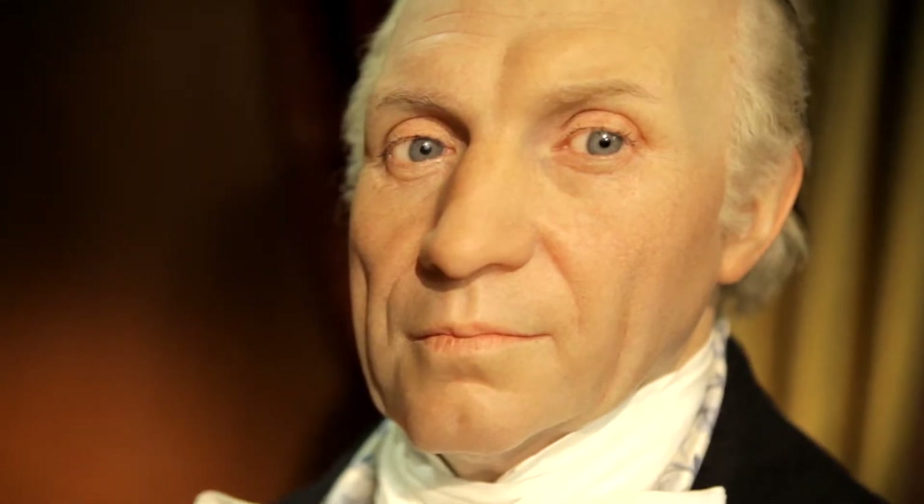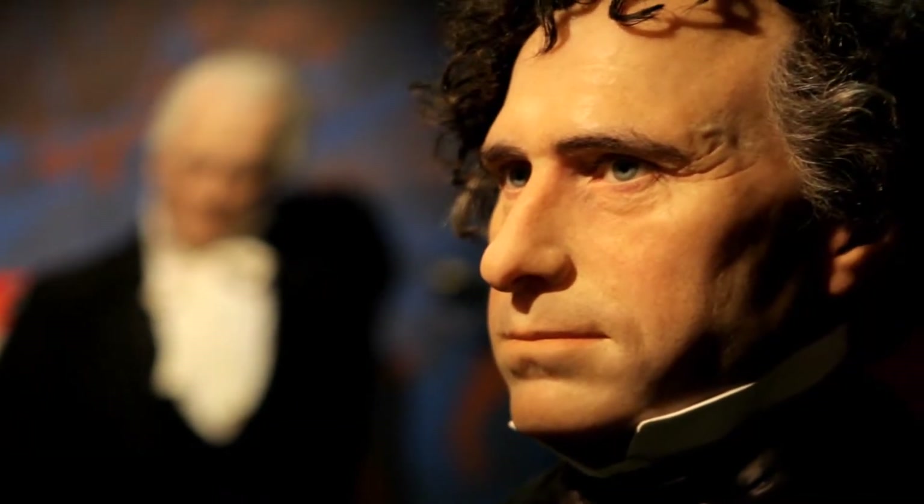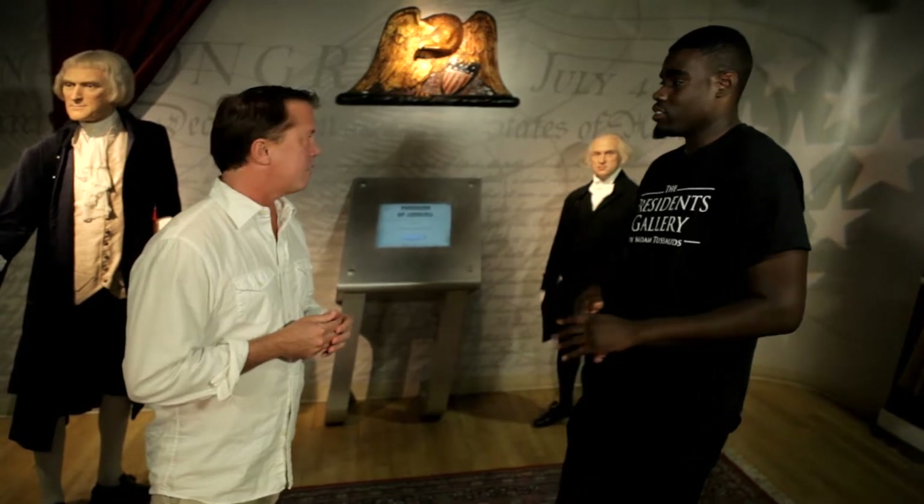These figures are so lifelike — the size and attributes are accurate. How are they made? There were no sittings, since all of the subjects are deceased, so watercolors and sketches were used to make their figures. There were no videos or anything like that. Each one takes about six months to make.